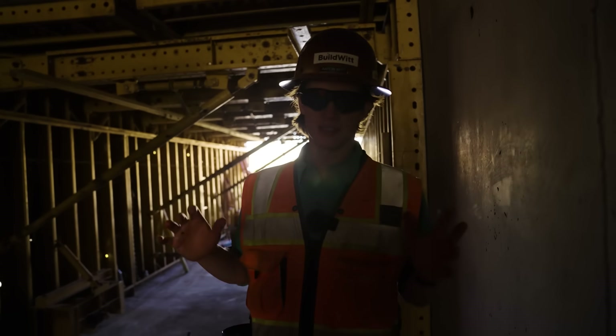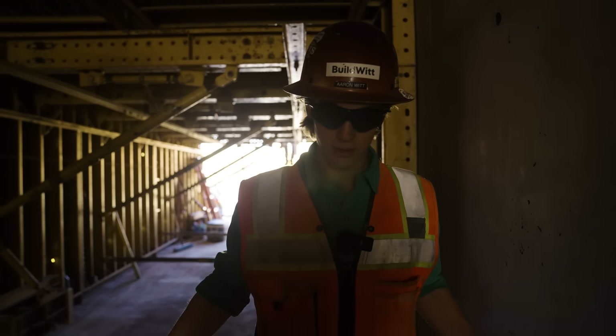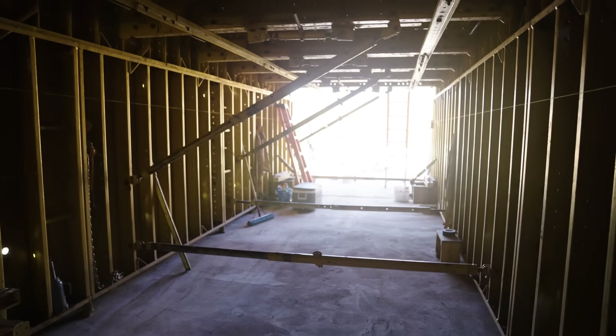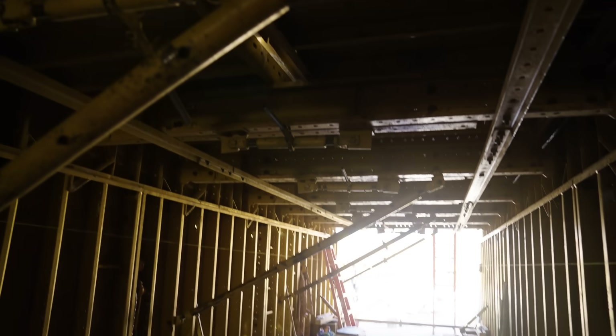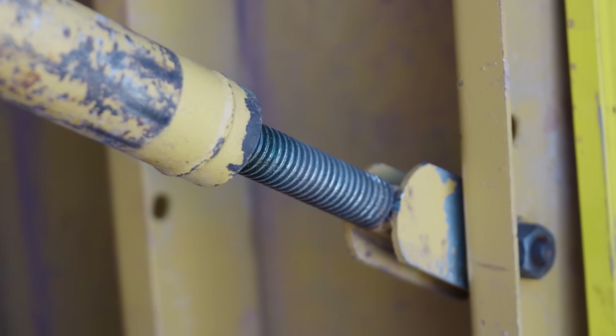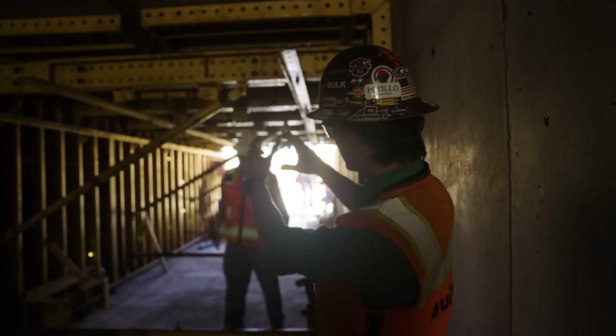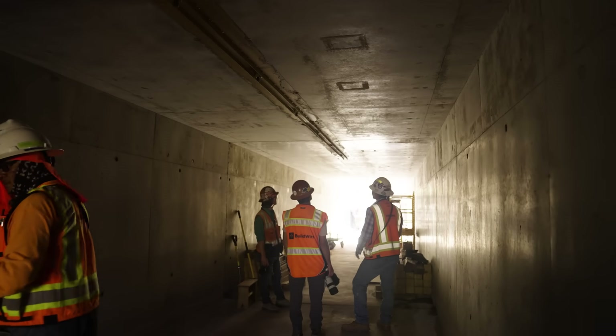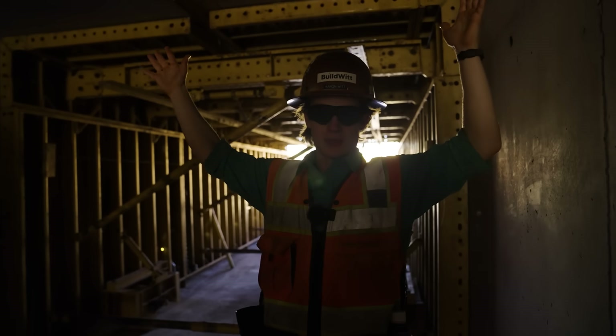This is the finished box culvert — I'm standing in it right now. Right behind me is the next 25-foot section with the formwork set, and they're preparing the outside forms for the next pour. Once that pour is done, the form essentially shrinks and slides to the next section, leaving this beautiful concrete box in its place.